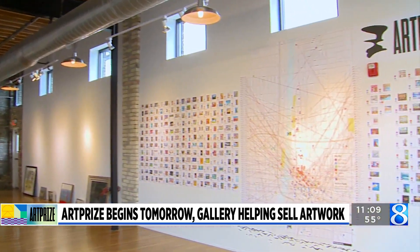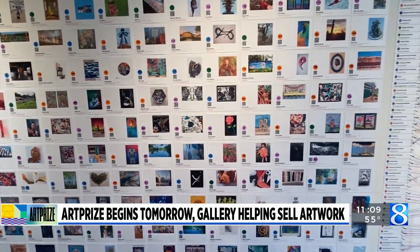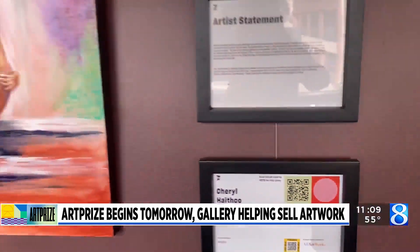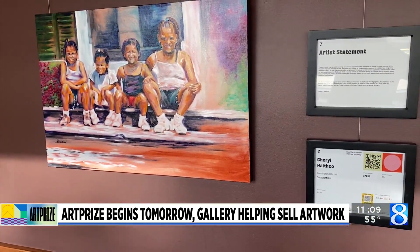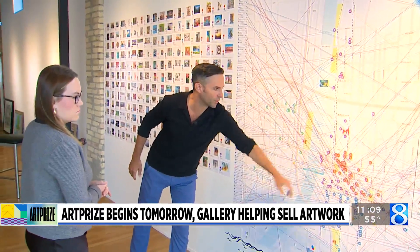Walking into the studio, you'll see a life-size map of Grand Rapids. Next to it are pictures of almost every piece of artwork in the event, and the location where buyers can find it. When you go to the number and the color, it'll give you an easy way to find out where they're showing their piece.